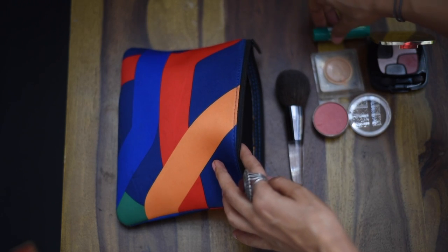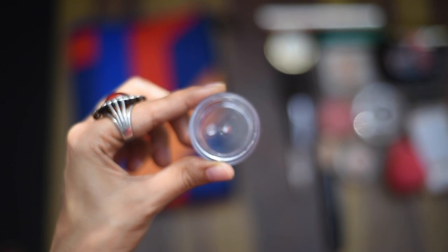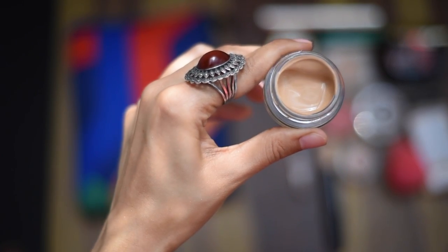My other pouch is for makeup — I carry just the basics and don't use too much. For large bottles of foundation, concealer, or anything that comes in a big bottle, I pump out a few pumps into a tiny container to save space.